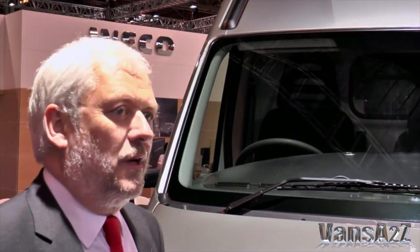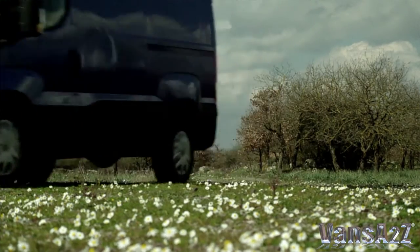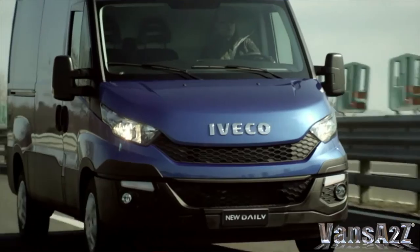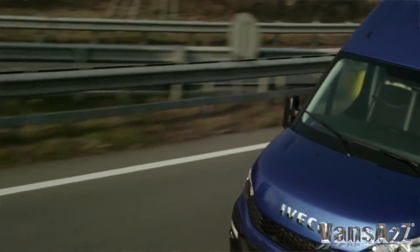Yeah, it's a really exciting time, an exciting new product coming along. This is going to be the third generation of the Daily range — a Daily which has become an icon in the industry since 1978. This is a substantial new vehicle, so the level of carryover content is probably about 10%. It's a really new vehicle, really exciting.